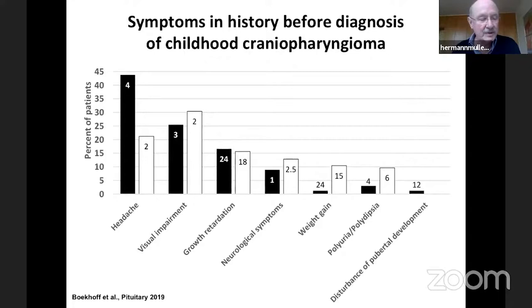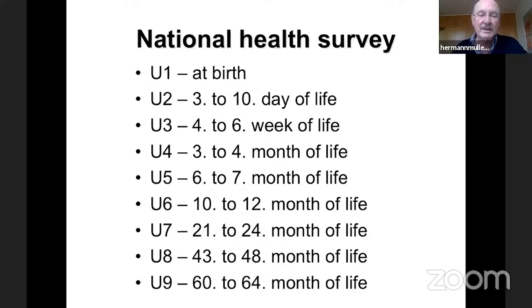Since records can be biased, we asked whether we had reliable data on weight and growth development before diagnosis of craniopharyngioma. In Germany we have a national health survey where all children are measured from birth — U1 — through the first week of life, and so on until U9 at five years of age. We were able to examine approximately 100 patients using this health survey data, all of whom were later diagnosed with craniopharyngioma.